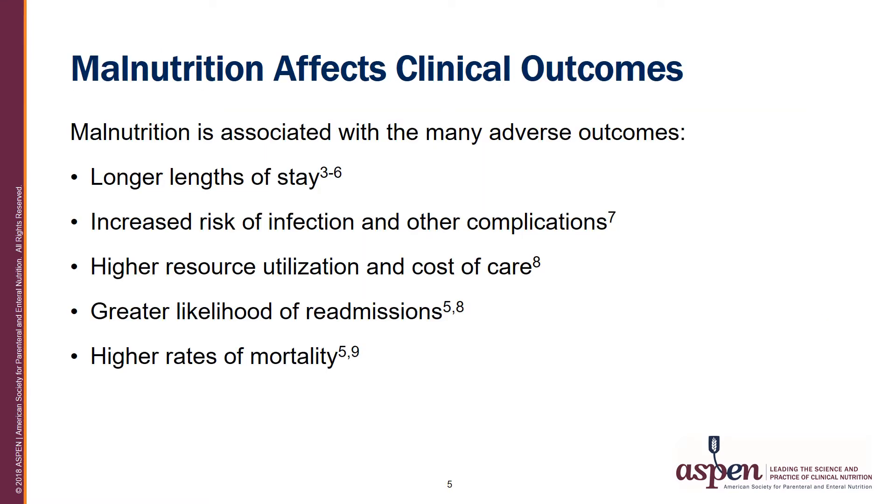Malnutrition affects clinical outcomes, including longer lengths of stay, an increased risk of infection and other complications, higher resource utilization and cost of care, a greater likelihood of readmissions, and higher rates of mortality.